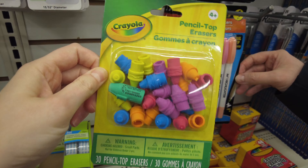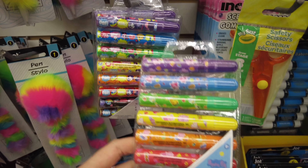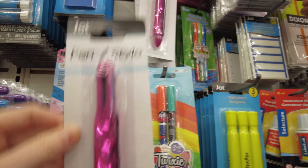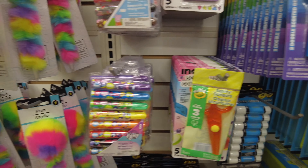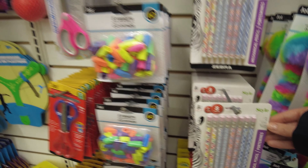And this was a really nice find — these highlighters, double-ended. And some Crayola pencil toppers. These are some Peppa Pig markers. And they had some really fun pens — this sequin pen and this fuzzy rainbow pen.